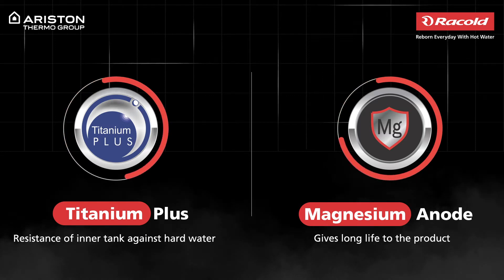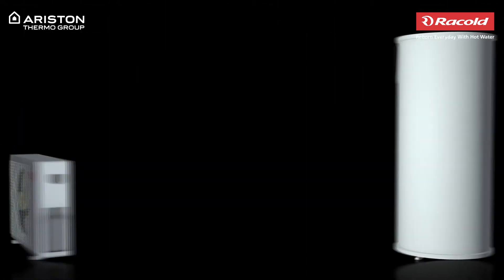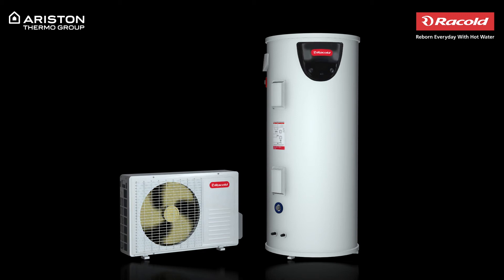Love the sound of this? Wait until you hear about its unique functioning. The water heater consists of a tank and a compressor with a refrigerant component.